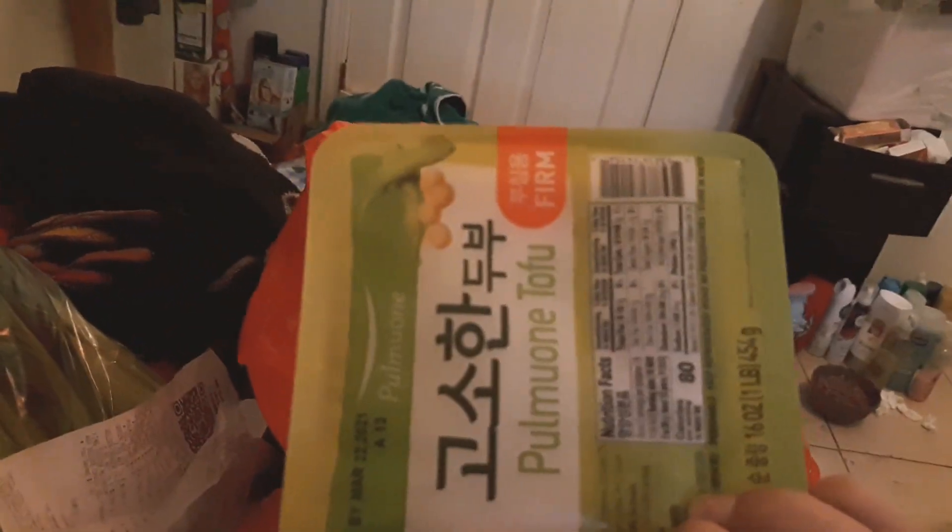They finally restocked the firm ones. This is a Korean brand tofu. They're $1.99 each and I grabbed 3 of them. And then I kept the ads, because I like to keep them in the kitchen to compare prices to the future and the past.